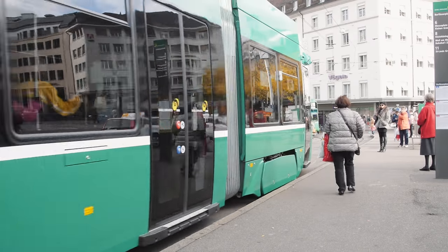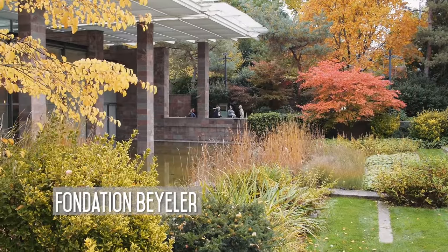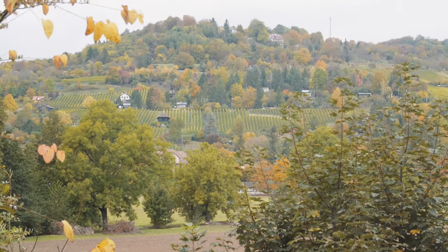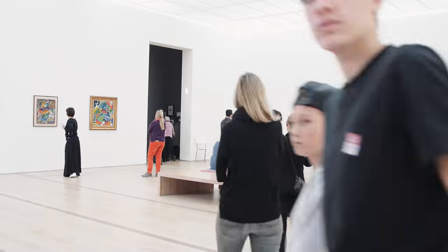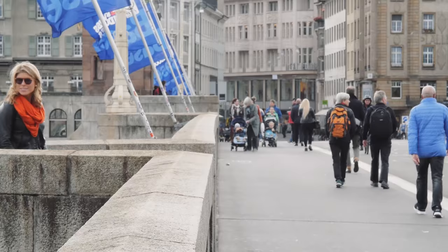We hopped on board to check out another artistic destination, the Foundation Beyeler. It's a modern and contemporary art museum here in Switzerland — actually the most visited in the whole country. What I really like about it is the beautiful building, which embraces nature with an indoor-outdoor feel. This curated collection is a marvel to walk through, with all the natural light spilling in through the large glass windows.